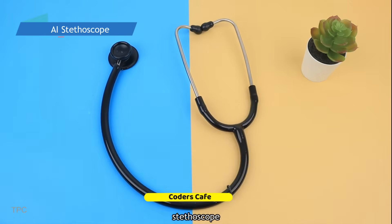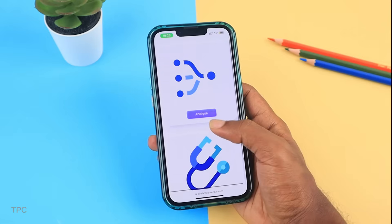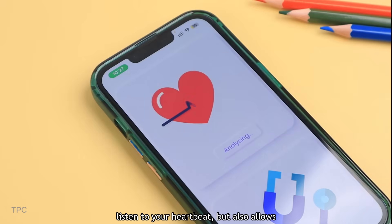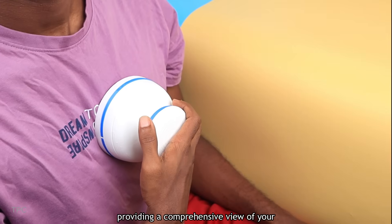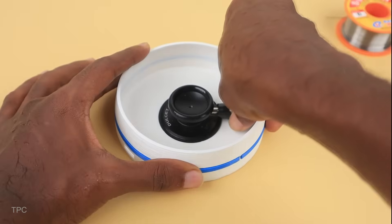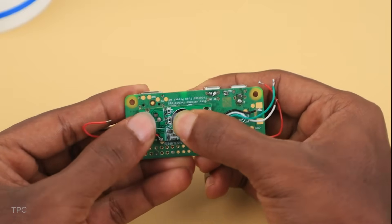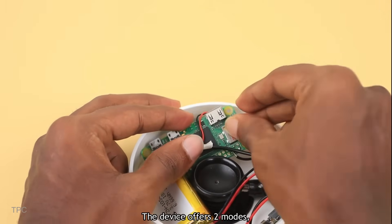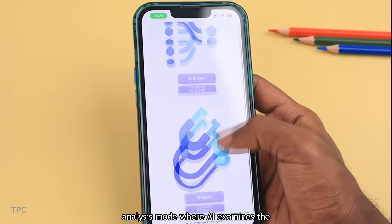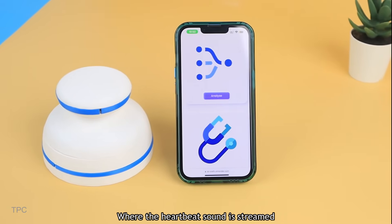Number 24. The Coders Cafe team transformed a regular stethoscope by adding smart AI technology, enabling heart health tracking from anywhere. This enhanced stethoscope not only lets you listen to your heartbeat, but also allows easy connection with your doctor, providing a comprehensive view of your heart health — all from the comfort of home. Inside the device, a stethoscope is connected to a Raspberry Pi via a sound card, powered by a 100mAh lithium polymer battery. The device offers two modes: Analysis mode, where AI examines the heartbeat for potential issues, and stream mode, where the heartbeat sound is streamed directly to the doctor.